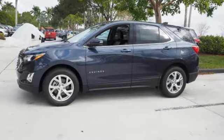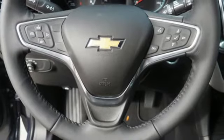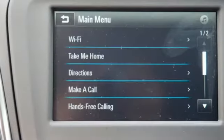Automatic Transmission, Trailer Sway Control, 4-Wheel Anti-Lock Disc Brakes, and Intercooled Turbo Inline 4-Cylinder Engine.